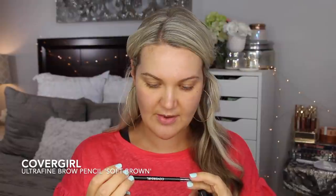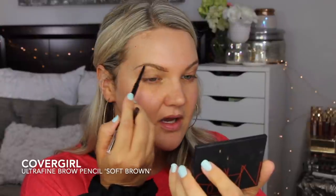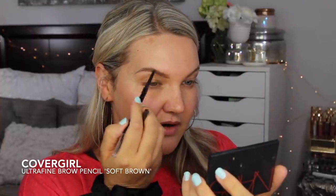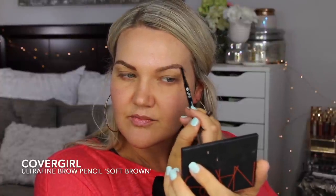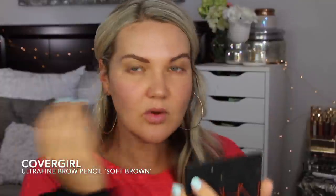First I'm going to go in with my brows. I've been using the CoverGirl Ultra Fine Brow Pencil in soft brown — I've just really loved this. It's a really good price and you can find it at your grocery store. I like the soft brown even though my eyebrows are always so much darker than my hair. It fills them in really nicely since it's ultra fine and does really nice brush strokes.